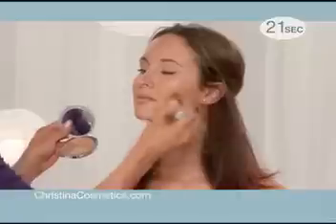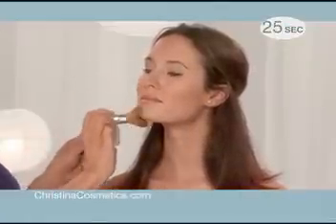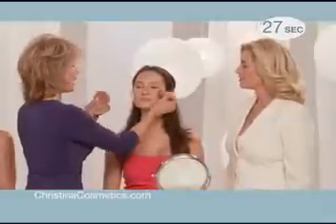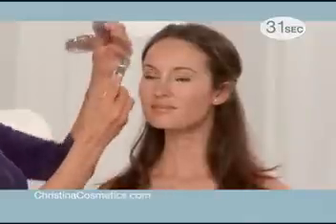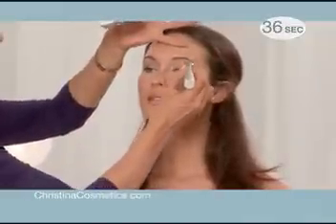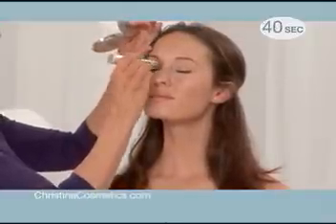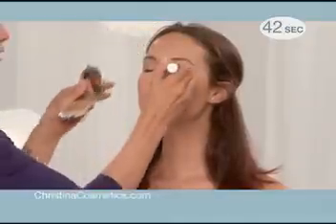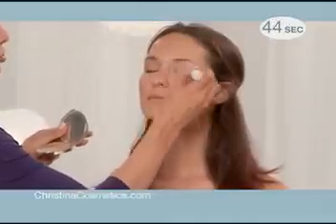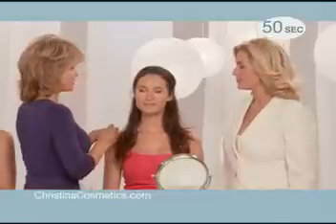I'm just mixing my colors together, and it really just complements the tan that she does have. We all have natural pigments in our skin, so it doesn't really matter if you are fair-complected, or have a tan complexion, or you're a number three. Everybody has the same natural pigments, only in varying degrees, and that's how we choose the colors that go into each one of the compacts, so that it's always a perfect match for every skin type.